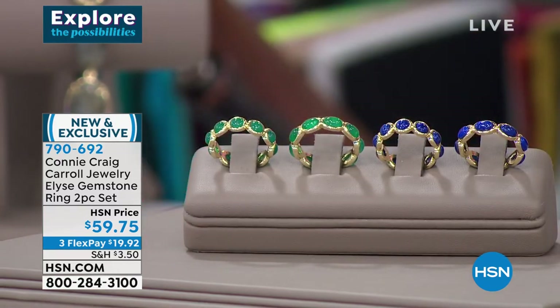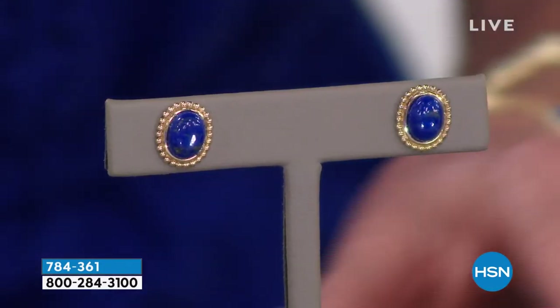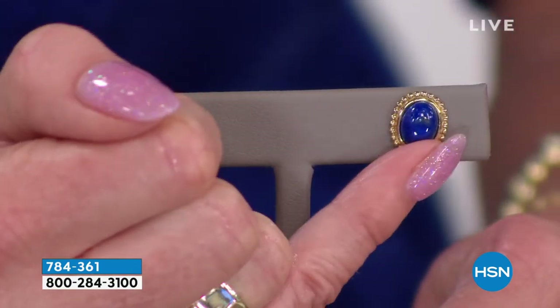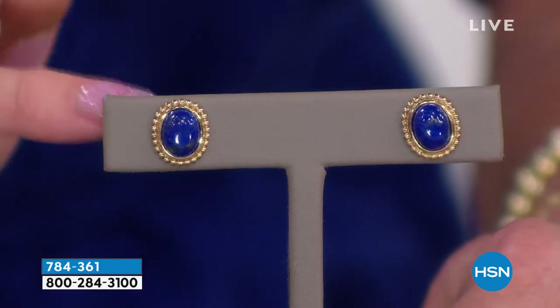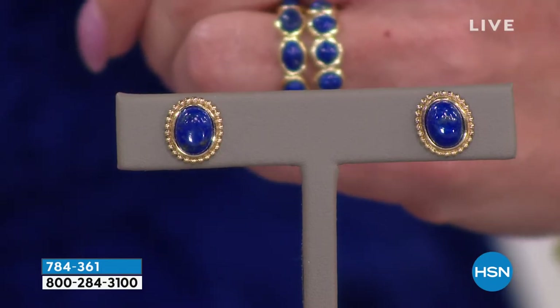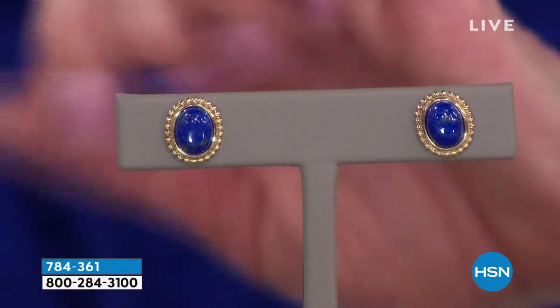I'm loving this whole lapis theme. Speaking of lapis, these earrings coming up instantly became a customer pick. They come beautifully gift boxed. Premium lapis — look at the beaded setting around them, the size of these lapis earrings. We're so thrilled they're back in stock. Look at how beautifully they go with the brand new double band eternity band ring.